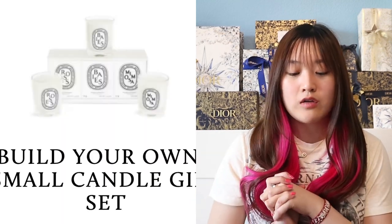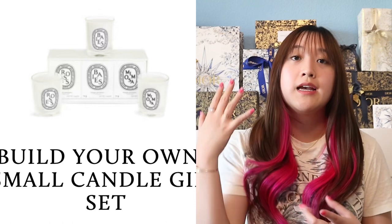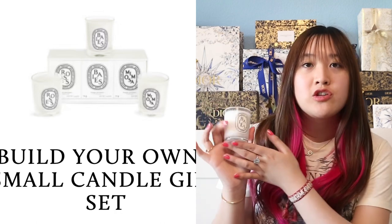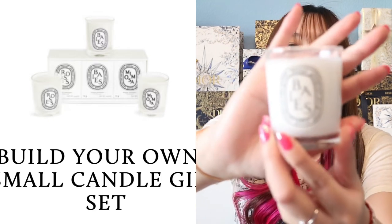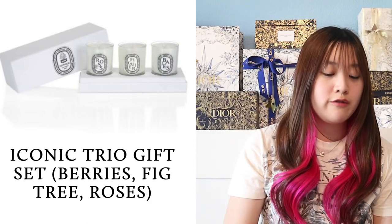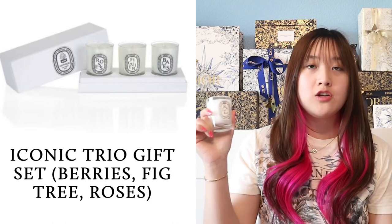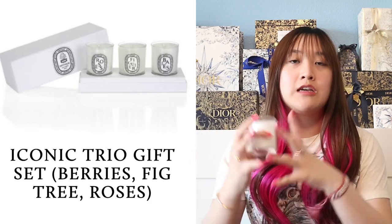The next gift is going to be Diptyque. They sell fragrances, bath products, and candles — they are mainly known for their candles and fragrances. I'm going to recommend their candles. You can buy individual candles or build your own gift set. This is a 70-gram candle, their most popular scent, Baies. It's my favorite scent as well. One candle by itself is $42. But you can build your own gift set of three candles for $120. If you were to buy three singles, it would actually be $126, so you're saving $6 by making your own gift set.